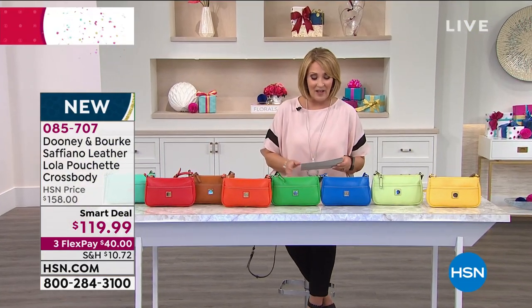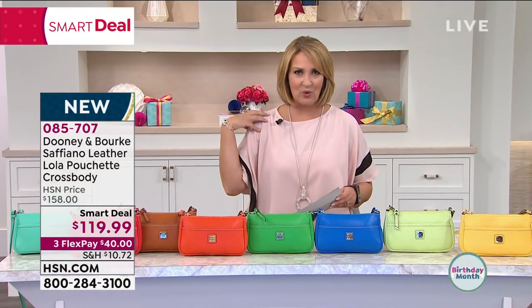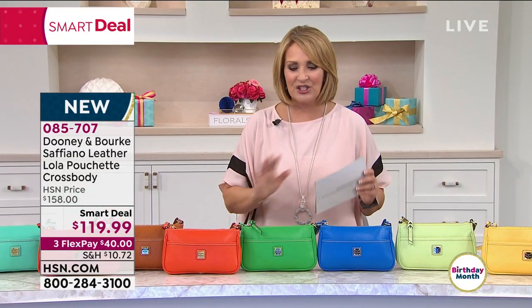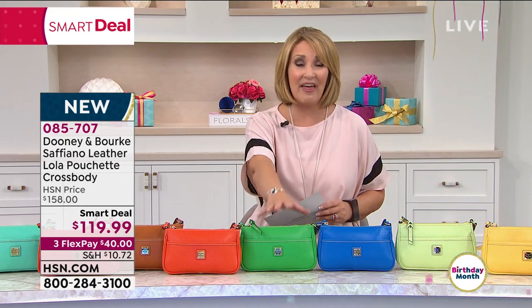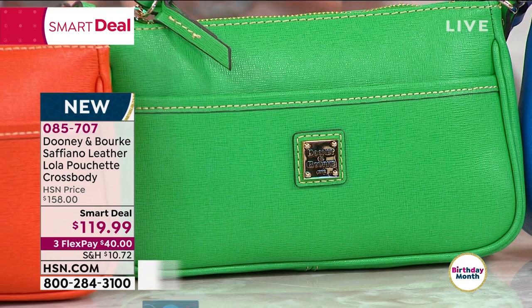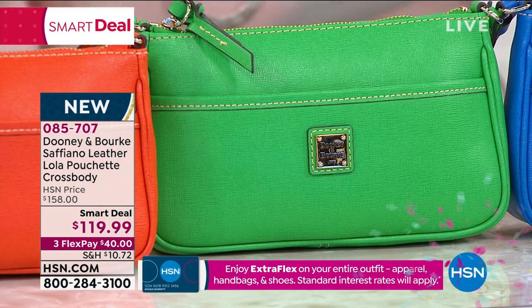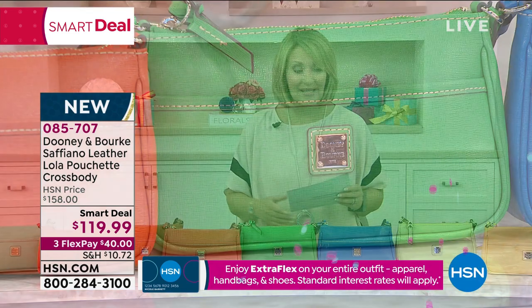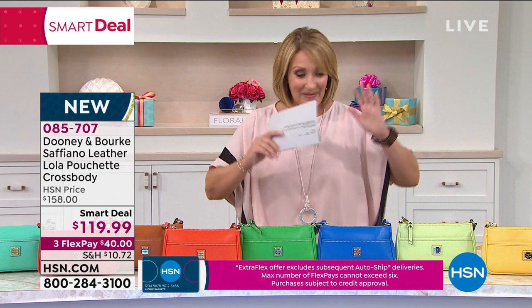This is their Pouchette. It is a crossbody — you can wear it as a shoulder bag or a cross body bag. It's so versatile, all done in 100% Vaquetta leather. All leather, lowest price I've ever seen for a Dooney & Burke bag. At $119.99 — wow. Now I'm going to show you the colors.